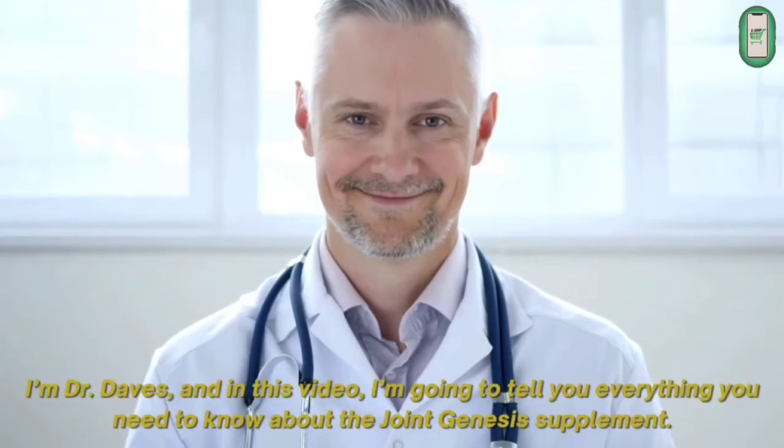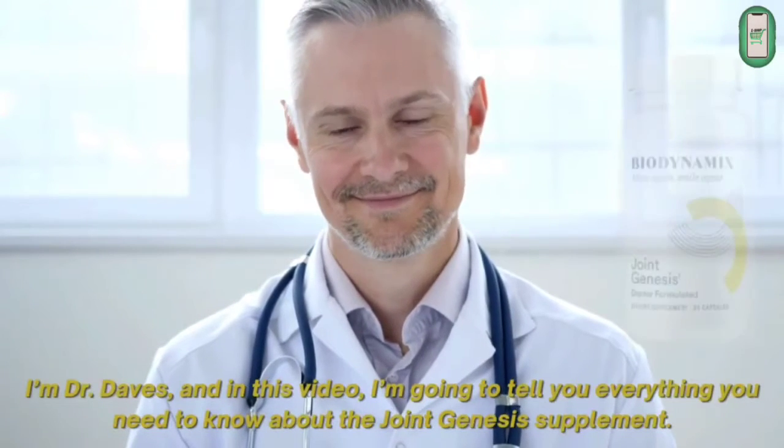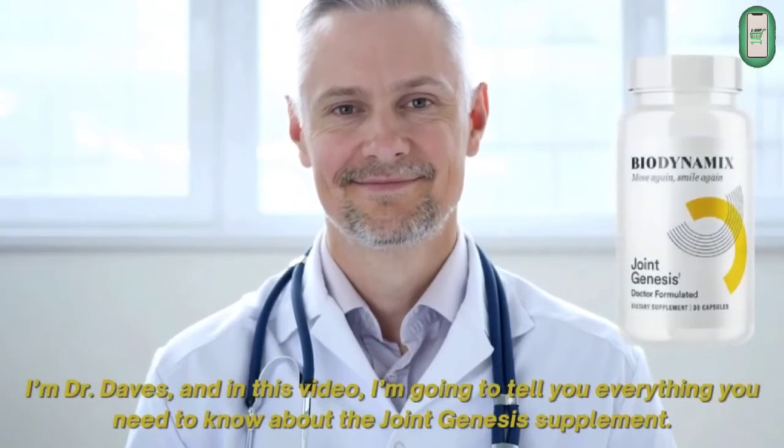I'm Dr. Daves, and in this video I'm going to tell you everything you need to know about the Joint Genesis Supplement.